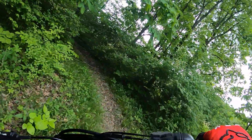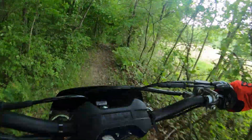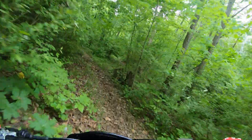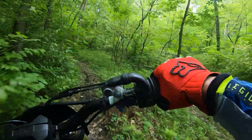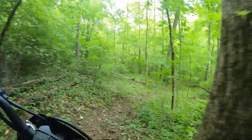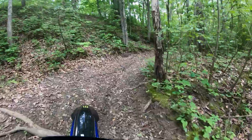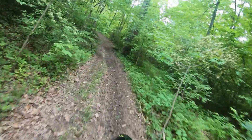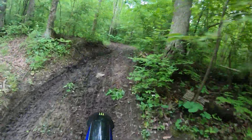I also turned traction control on to number two in this map. The trails are greening up so nice — it looks like a green tunnel. I have not had the 450 around this loop yet, so it's kind of fun the first time to see how it feels out here.